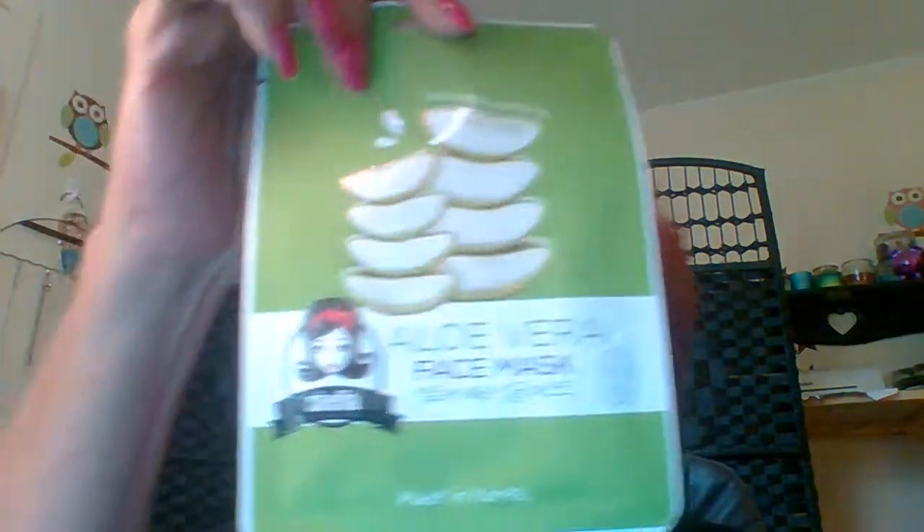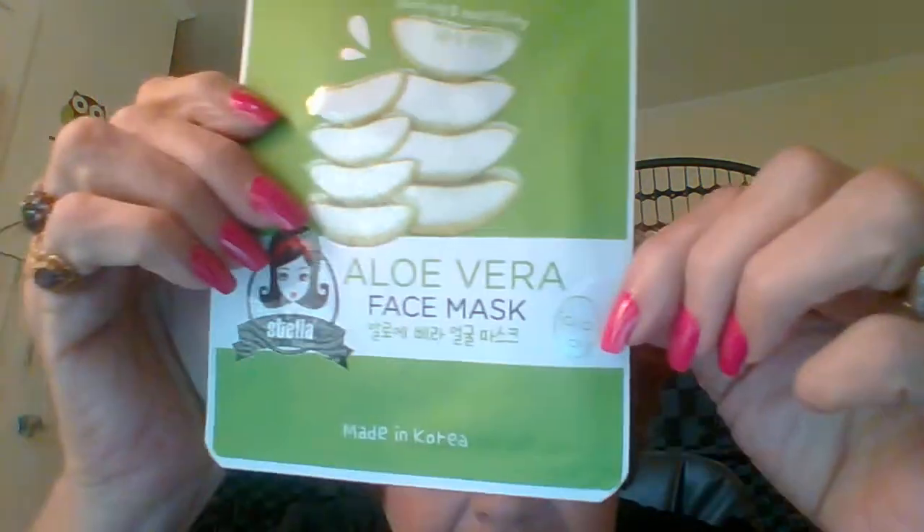Next we're going to go into a little bit of health and beauty. I was able to find a few of the face masks that everybody's been hauling. This is the Stella Aloe Vera face mask made in Korea — it's the kind that you put on your face with the eyes and the mouth cut out. I also got Yes to Coconut Hydrate and Restore Ultra Hydrating Paper Mask, a paper mask you put on your face. And then the Yes to Cotton comforting mud mask — this one you just put on with your fingers, leave it, and take it off.